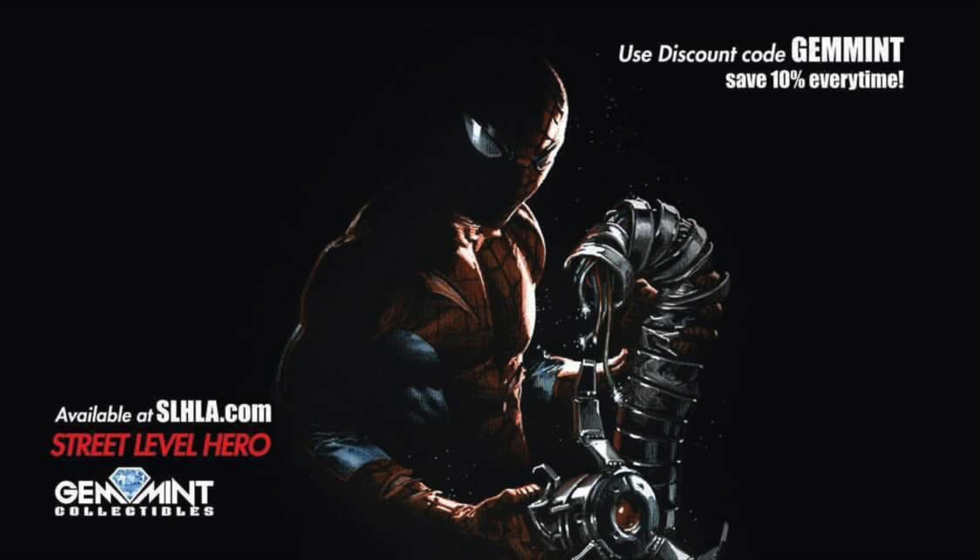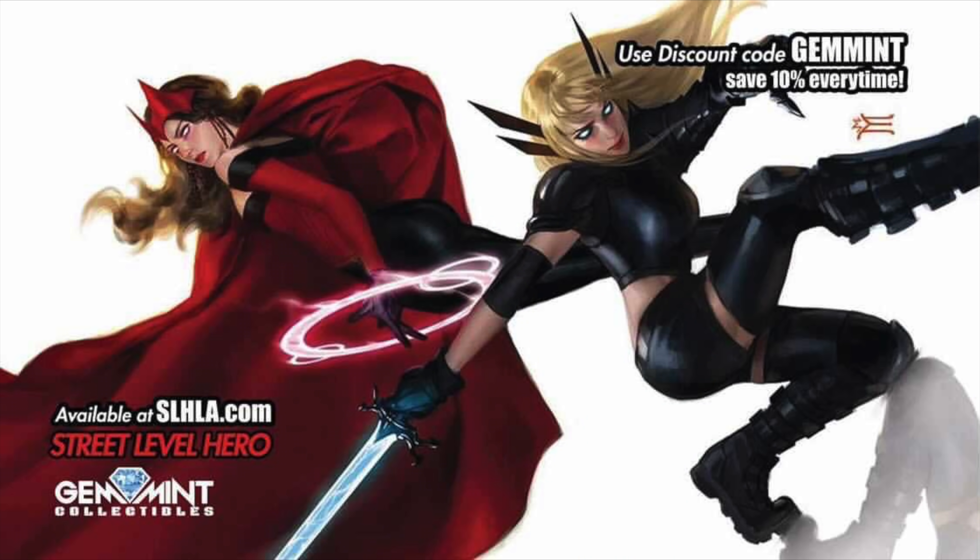Let me know what your pick of the week was in the comments below. Like I said, we're giving away this Spider-Man statue at 125K — all you have to do is be subscribed, hit the notification bell, leave a like on this video, and comment below on this video and any other video where I promoted the giveaway. Once we hit the milestone we'll do a live stream, pick a random video, and use a random YouTube comment generator to draw a worldwide winner. If you want to support the channel in other ways, check out our partner Street Level Hero at slhla.com — exclusive variants every Tuesday and Thursday, use code GEMMIN to save 10% on any item, good for life. As always, appreciate you watching — stay minty fresh, peace.